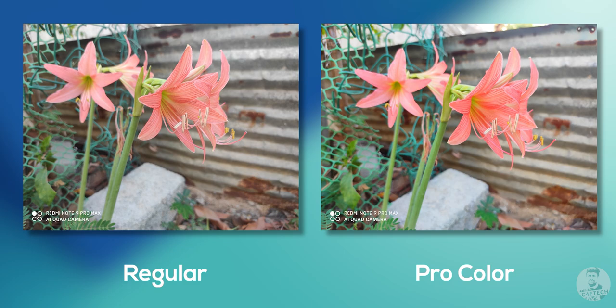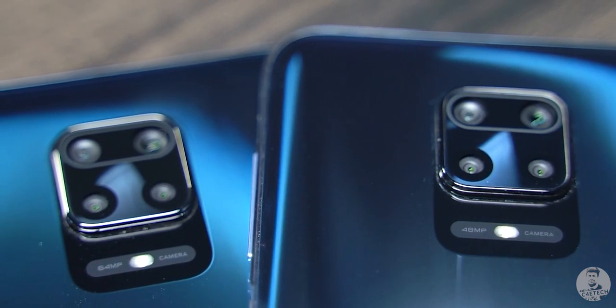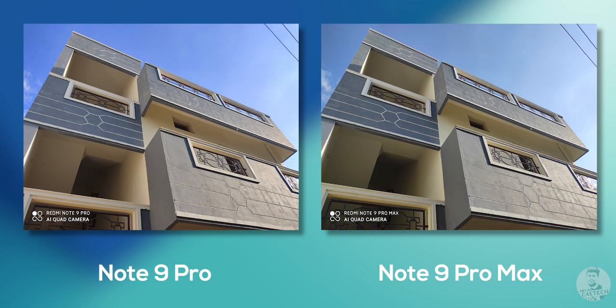Now the real question here is: does it take better shots compared to that 48 megapixel GM2 on the Note 9 Pro? Here are some side by sides — they look really similar, don't they? The one difference is the color temperature of the Note 9 Pro seems to be a bit warmer.